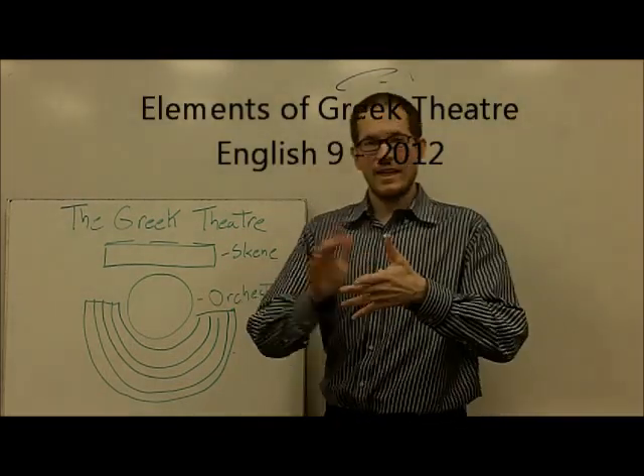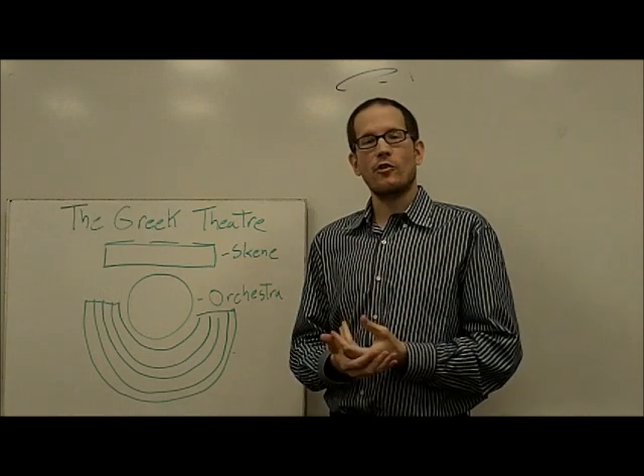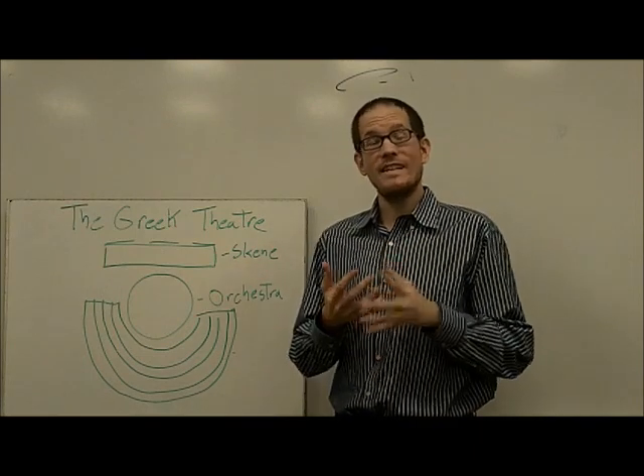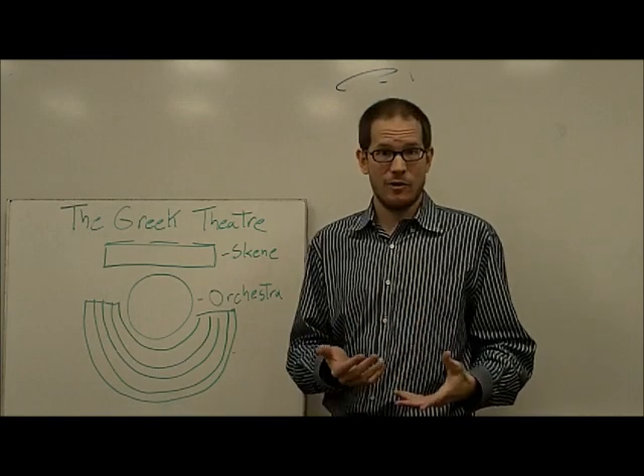Hi there. Mr. Finley here, and we're going to talk a little bit about what the Greek theater looked like, because it looked pretty different from what we would imagine a play today might look like.